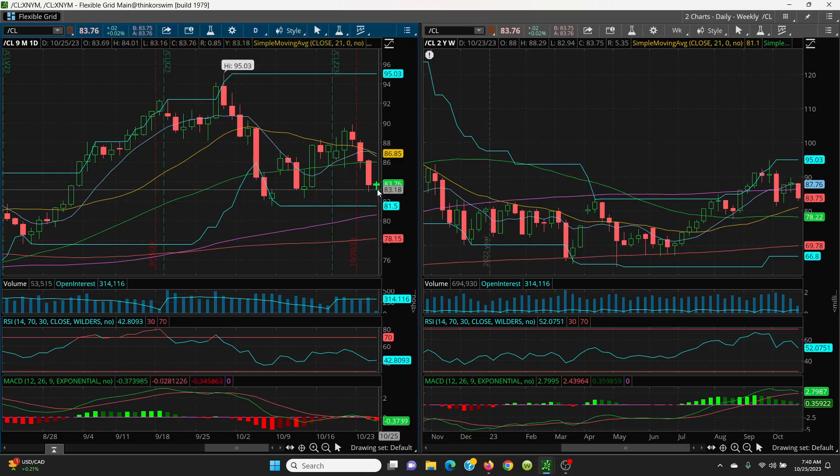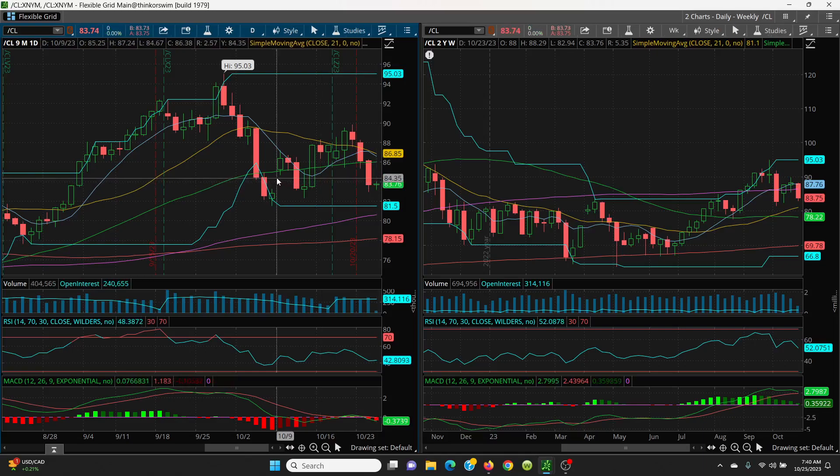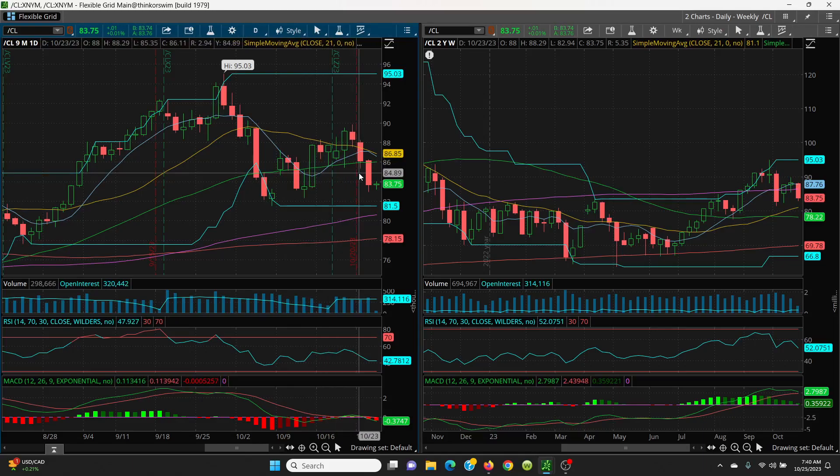On the upside, today's high so far was 84.01. Following the candlesticks up, we have 84.67 as the bottom of the next candle, then 85.35 as the next key level. The big resistance level is going to be the 50-day at 86.03, then your 8 SMA at 86.61 and your 21-day at 86.85.